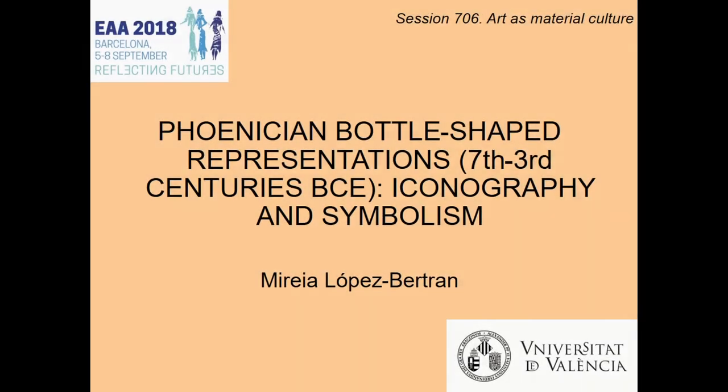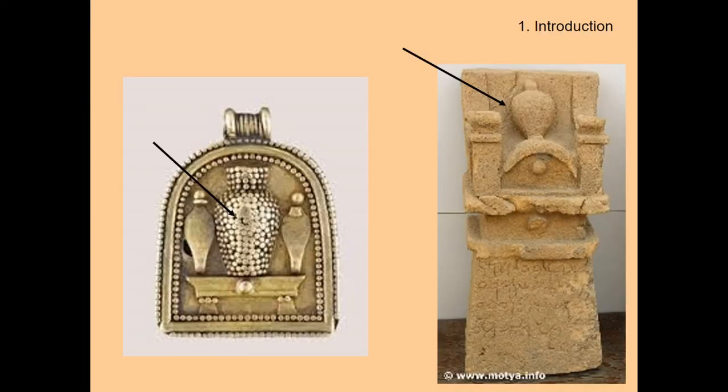Good morning. As you will see in my presentation, I will catch some ideas that Alicia has already presented, which is the isomorphism between bodies and bottles. That's why my presentation is entitled 'Phoenician bottle-shaped representation: the iconography and symbolism.' In the Phoenician art repertoire, the most famous isomorphism between bodies and bottles is the so-called bottle idol.